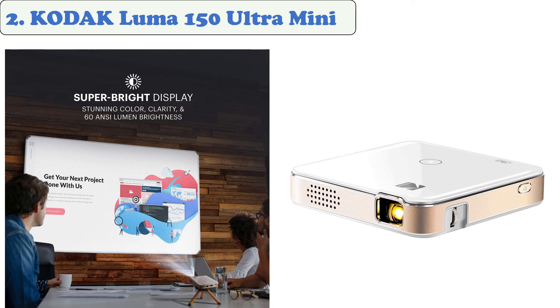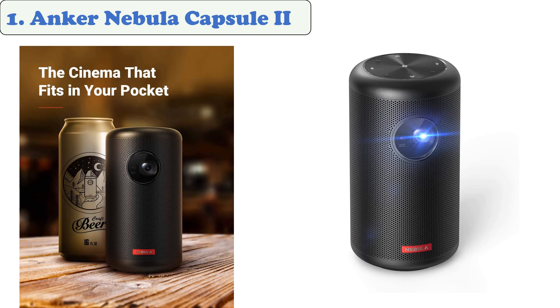The built-in speaker features a 3.5mm audio jack and is equipped with various connectivity options, allowing you to play audio and video content wherever you are.